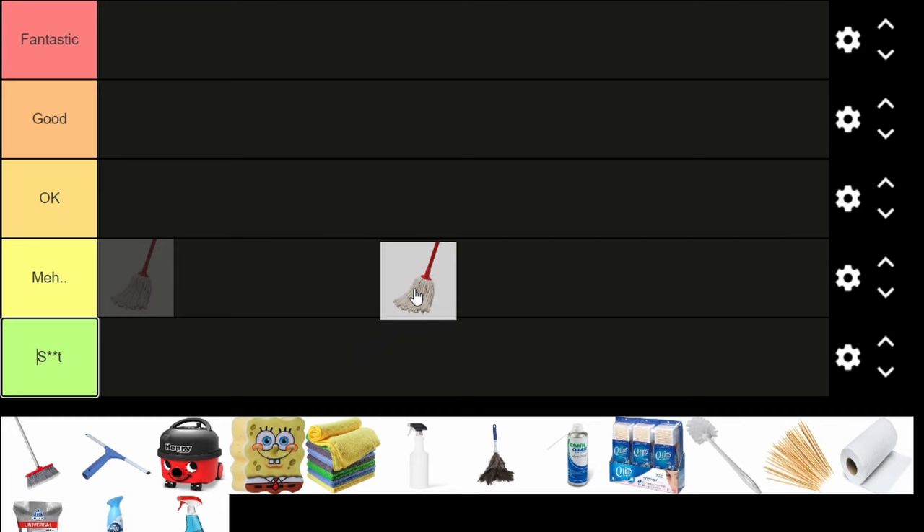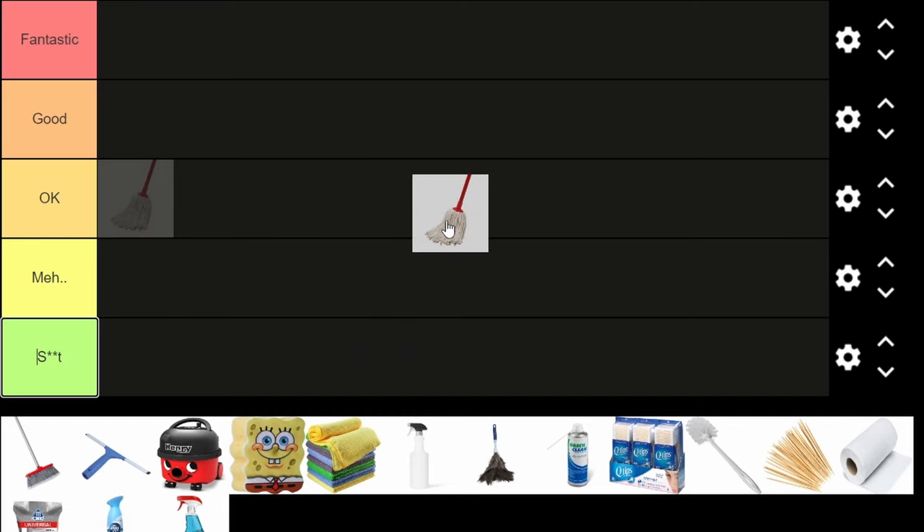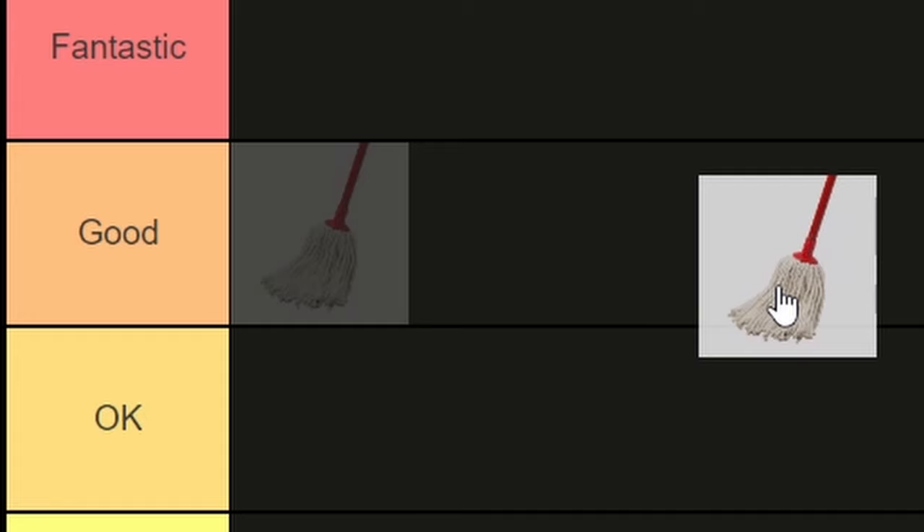The mop is used for cleaning the floor. Personally I like the mop because it's basically like a wig stuck to a stick, and that's good tier.